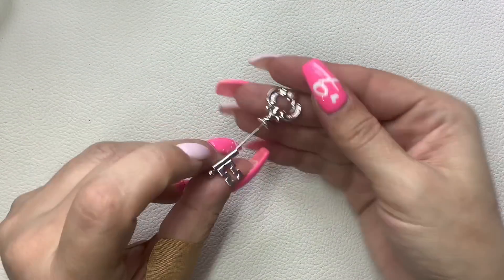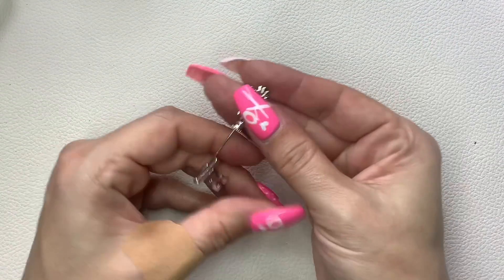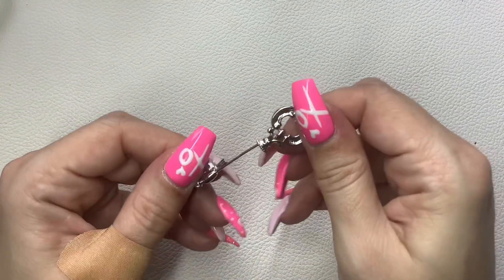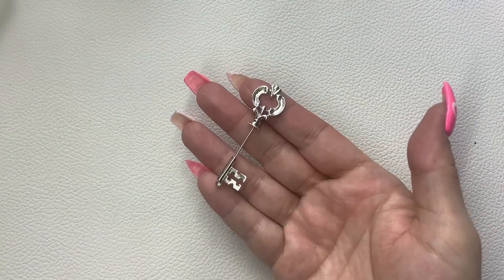This is an Avon key stick pin — silver tone, really nice condition. Three dollars.